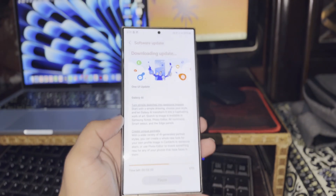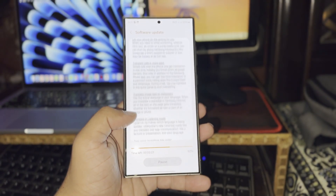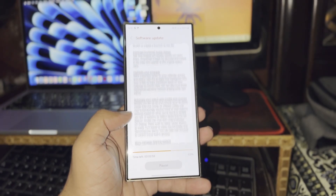As a South Korean company, Samsung naturally prioritizes its home market for initial releases. However, users in other regions are now also starting to receive the One UI 6.1.1 update following its debut in Korea.